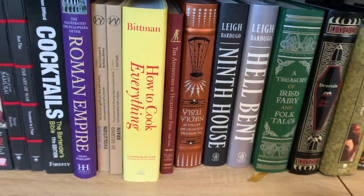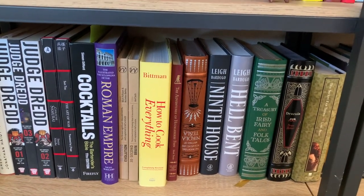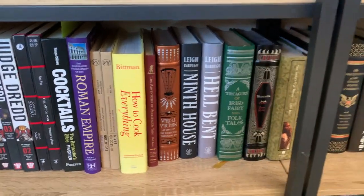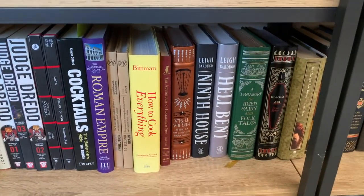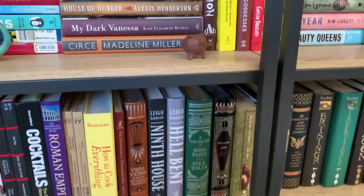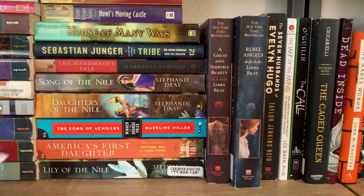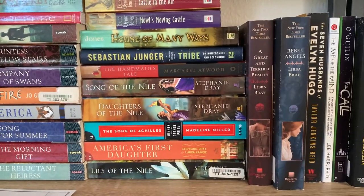A lot of these — actually about half — are my husband's. Like I don't read Judge Dredd, for example. The cocktail book is technically ours but he bought it. I'm not a huge cocktail maker; it's just for parties whenever we have a party, which we really don't, but it's fine.